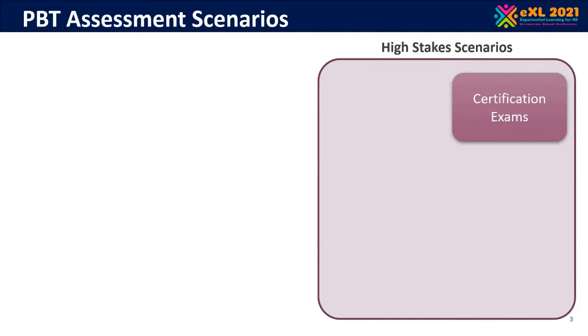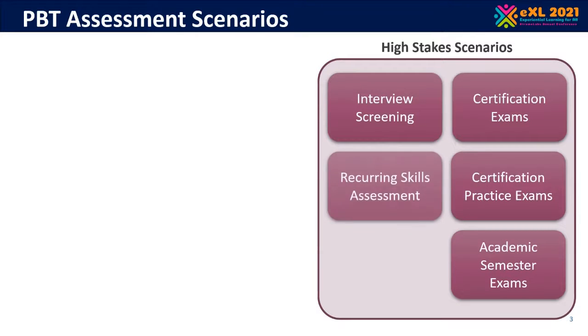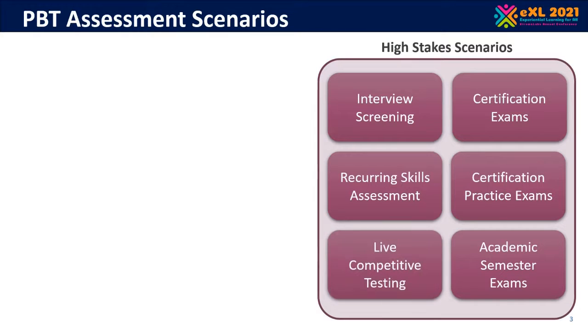I see PBT assessment scenarios and solutions as something of a spectrum. At one end are high-stakes scenarios — lab environments in which the student has some level of commitment, where a measurement will count towards their future career or profession. All of these solutions tend to be highly moderated and tested because they must be very consistent, ensuring that the measurement process provides the same level of result in a dependable and reliable way across all students.